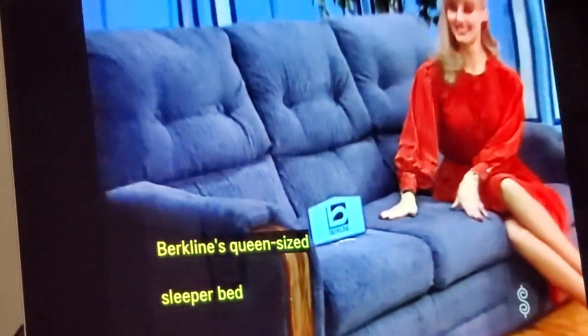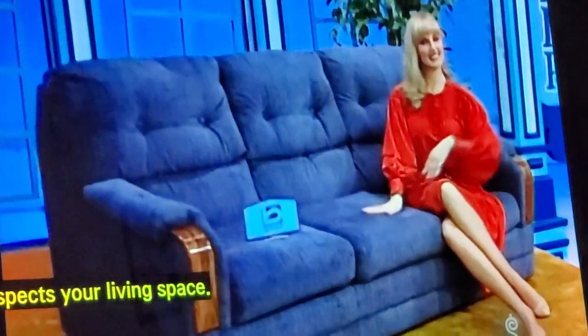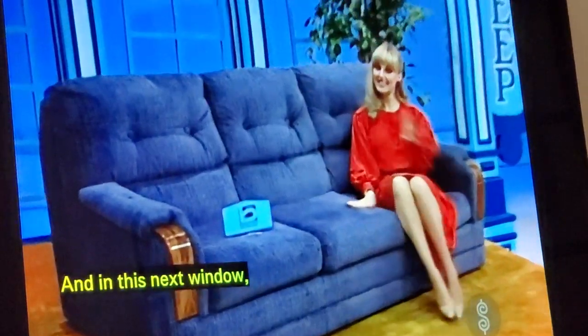Berkline's sofa bed is either a casual, comfortable lifestyle piece and a space-saving living solution. This versatile piece features a deep pillow-back, padded arms, and oak trim from Berkline.